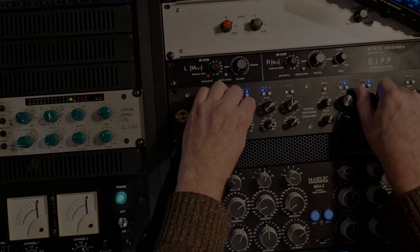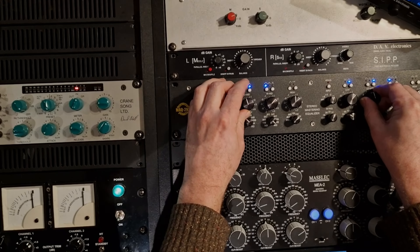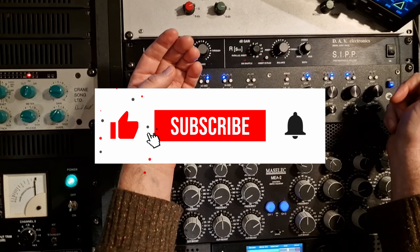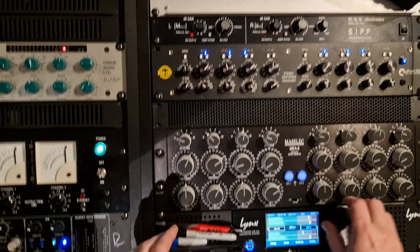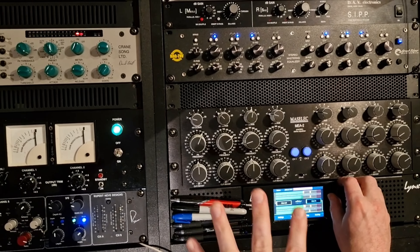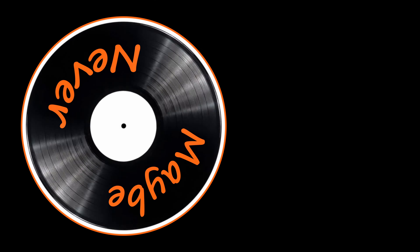Sam and I were having such a good chat that this video got a bit long. Be sure to subscribe and hit the notification bell so you'll know when Part 2 comes out, where we'll be getting into the detail of mastering Hard Times.